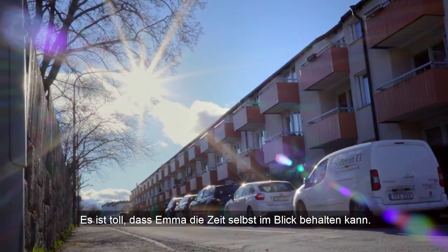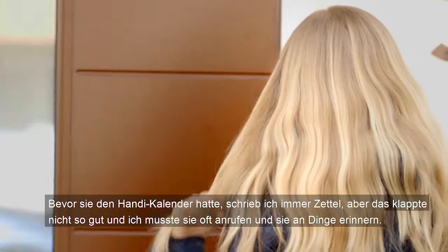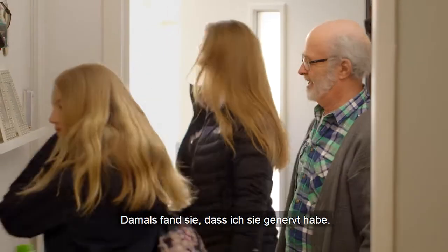It's really good that Emma can keep track of time by herself. Before she got a handy, I used to write notes, but it didn't work as well. I often had to call her up and remind her. She found that annoying and often thought I was too chatty.